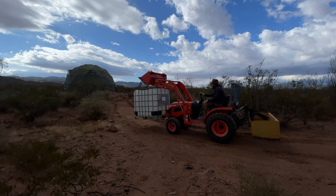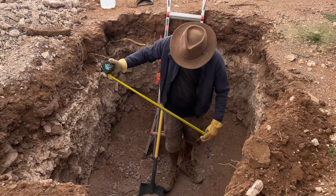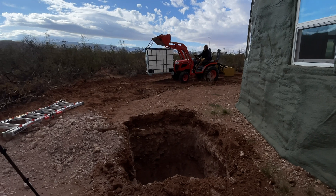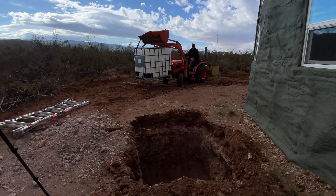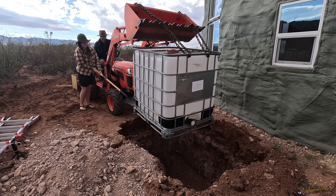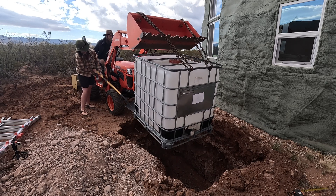The second tote is located outside of the dome near our bathroom drain. I measured twice here since the tote barely looked like it would fit in the hole - thankfully it was the perfect size. This tote will collect our shower water, which is going to be recycled to help grow trees in the future courtyard area.